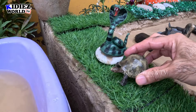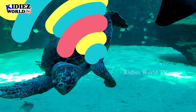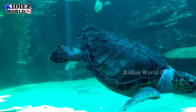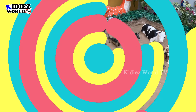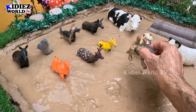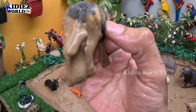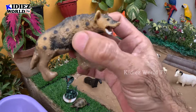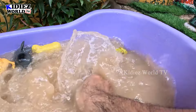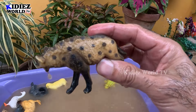I will put this turtle along with this snake and they both look so good. Next we have here a hyena — a domestic animal but a carnivore animal. This hyena is very very dirty, as you can see. So let's make him clean. Here we go, hyena!